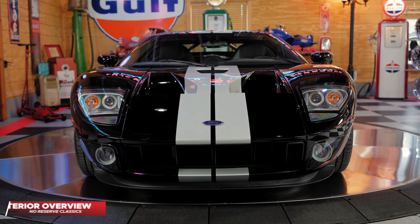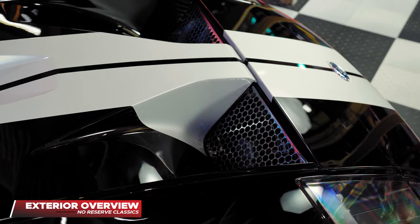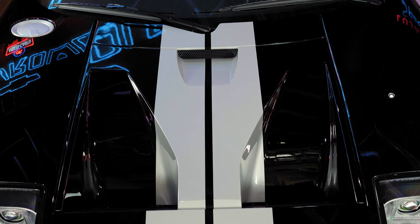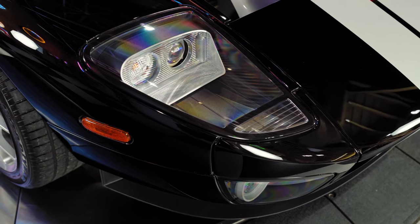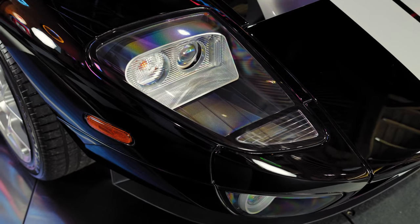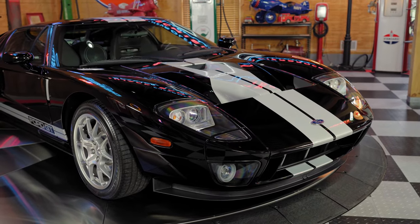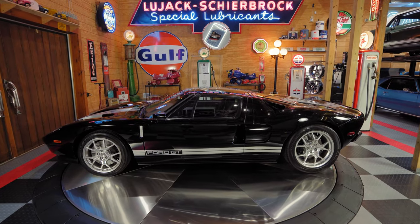The front end of this GT, including all of the sexy, unique down-curves of the functional induction hood, was wrapped with PPF — paint protection film — and then a ceramic coating was applied to further protect the rare Mark II black clear-coat paint with painted silver stripes.